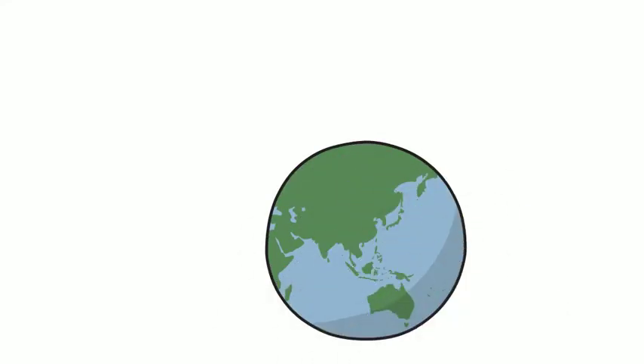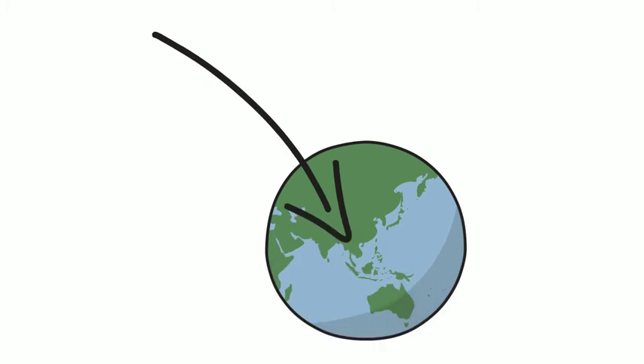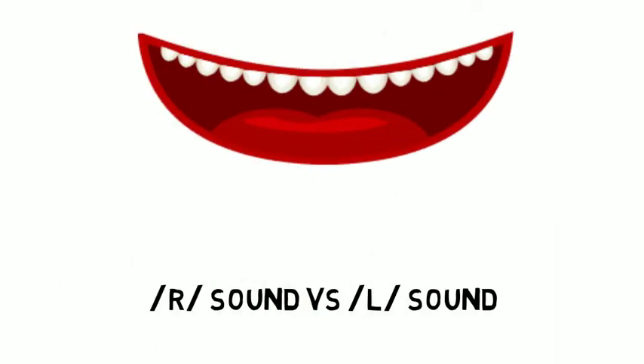Sawadee krap. Hello, Thai speakers. Today I'm going to talk about your number one pronunciation mistake in English so you can really speak correctly. You know what it is already — it's confusion between the R and the L sound.